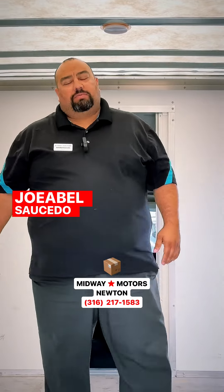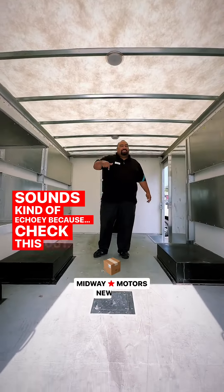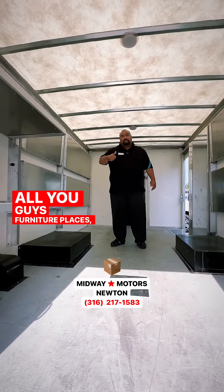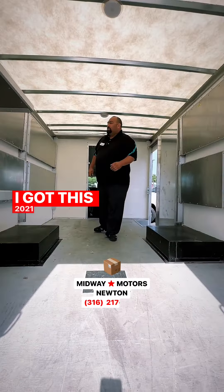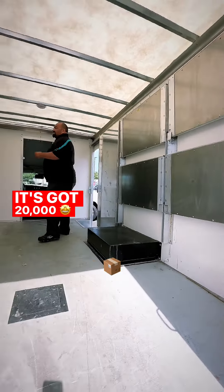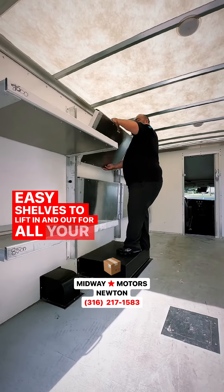What's up everyone, Joanne here coming to you guys from Midway Motors — sounds a little echoey in here. Check this out: all you furniture places, construction companies, I got this 2021 Express. It's got 20,000 miles on it — easy shelves to lift in and out for all your equipment.